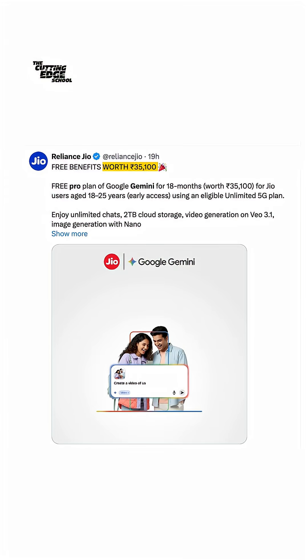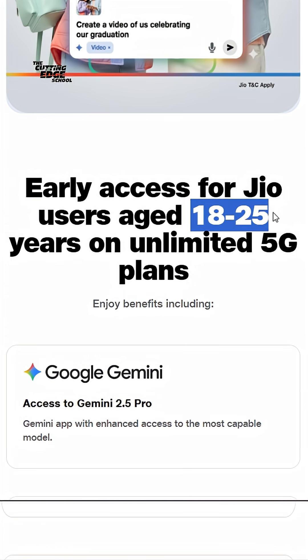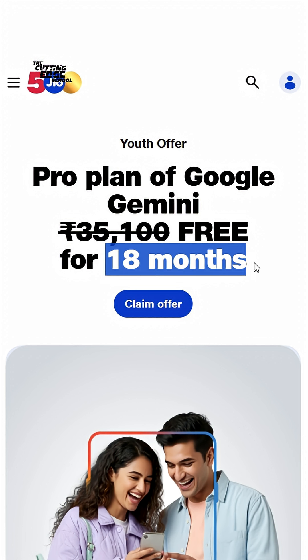For free Gemini Pro worth 35,000 rupees, you need to have Jio 5G and you need to be between the age of 18 to 25. You'll get Gemini Pro free for 18 months.